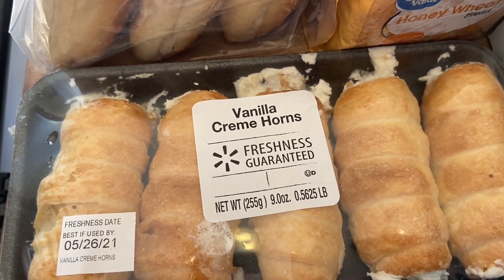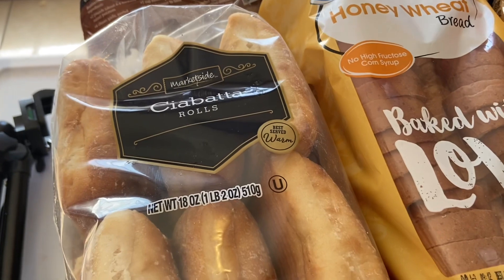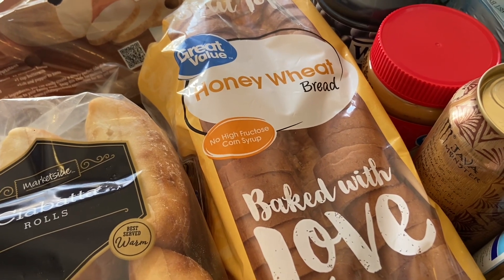These cream horns are actually really, really good — if you haven't tried them, you definitely should. I got some ciabatta rolls for our french dip sandwiches, I figured that would be good with that. And then a loaf of bread just to have throughout the week, in case we need to take sandwiches to work.